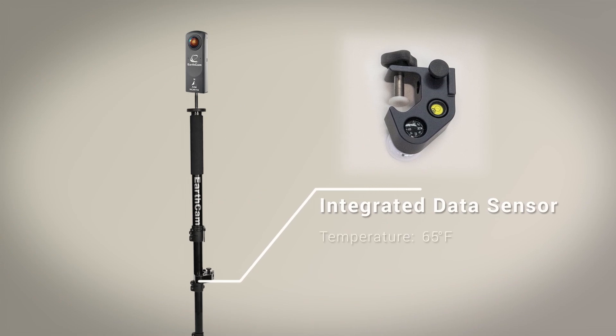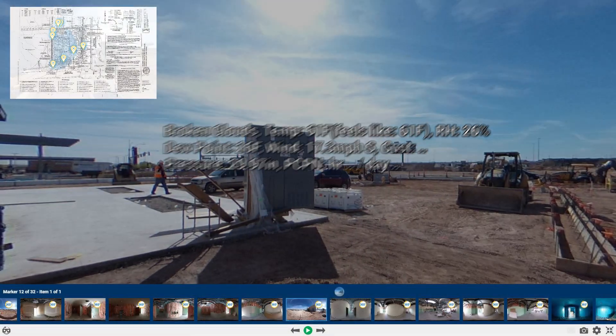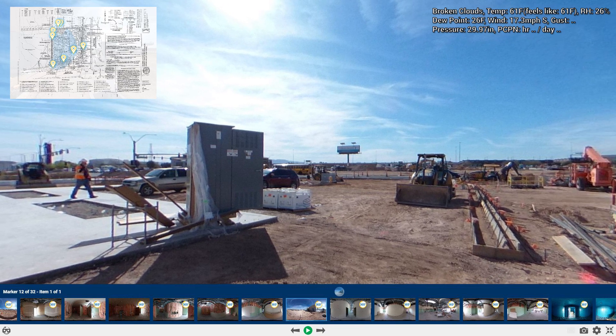An integrated data sensor gathers real-time conditions on the job site. Environmental details are embedded in every photo, including temperature, humidity, and dew point at that precise location.